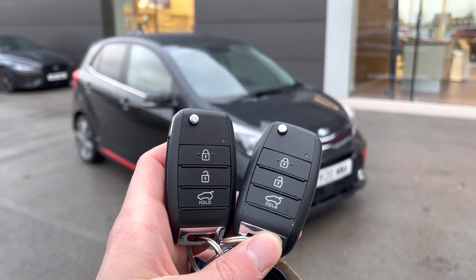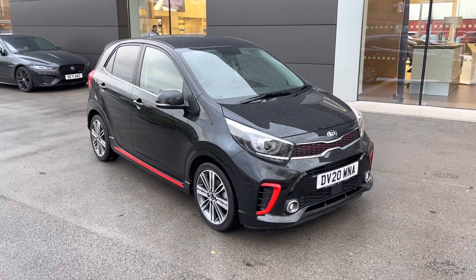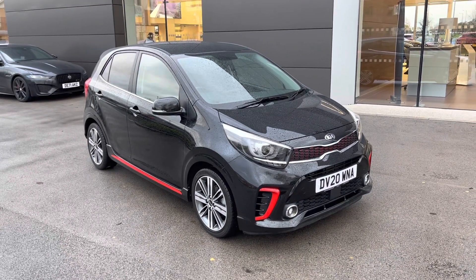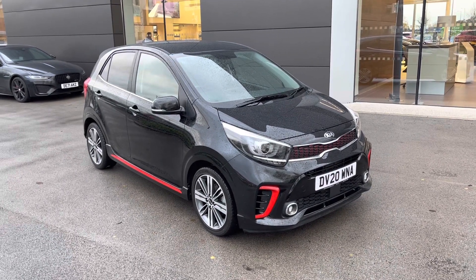Hi there, my name is Sam and today I will be showing you around this spectacular Kia Picanto. This is a 1.25 GT Line and this 20-plated vehicle has covered just over 8,000 miles and is now available from Motor Match Crewe.